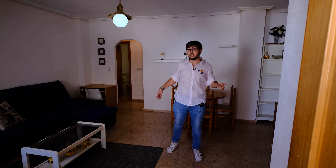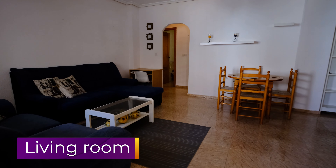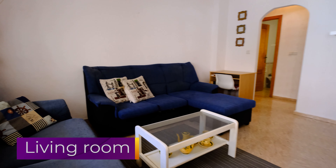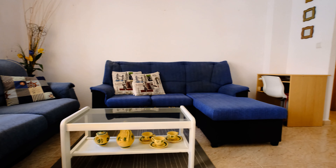Coming in through the main entrance we have a pretty spacious living room. It's got a very nice sofa, table, another sofa, and a glass table. Here we can have our food, our dinner, everything.